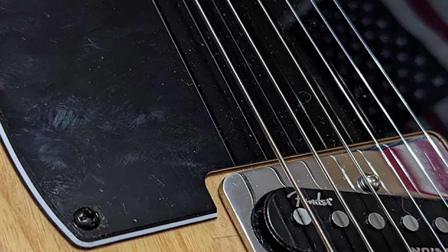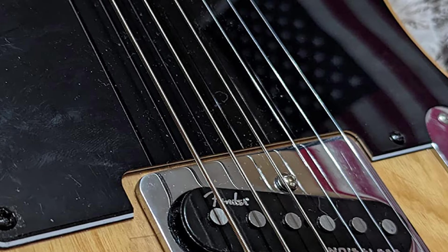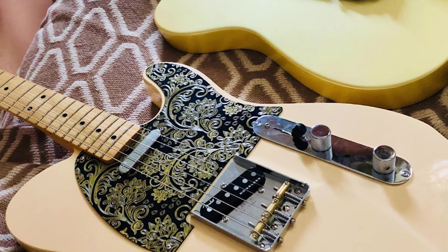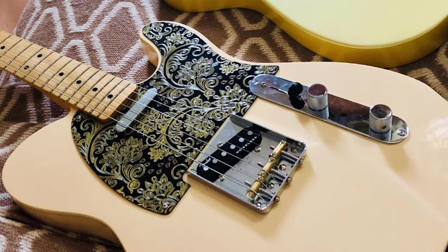Overall, the tone produced by the Generation 4 Noiseless pickups is tight and reactive. The low end is controlled, while the high end is clearly defined and smooth-sounding. The mid-tones are punchy enough to cut through the mix on stage.